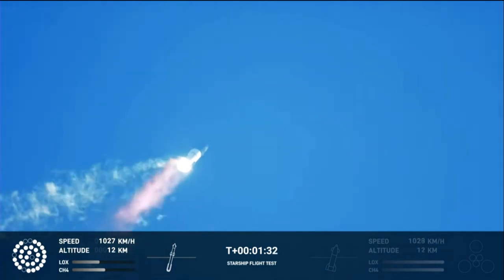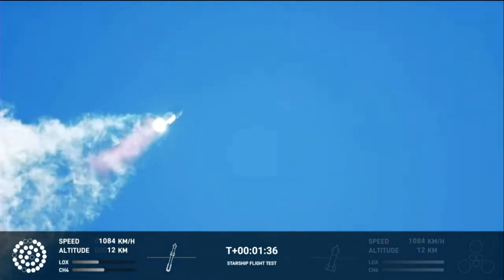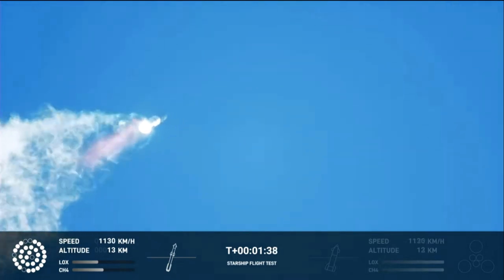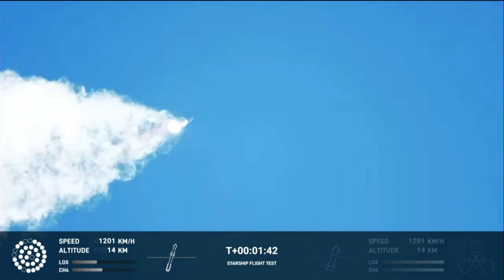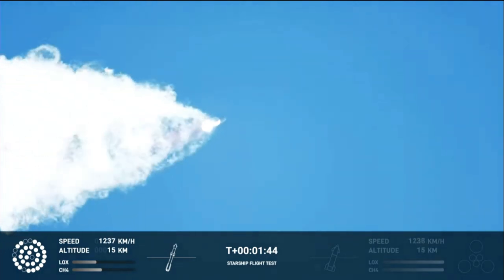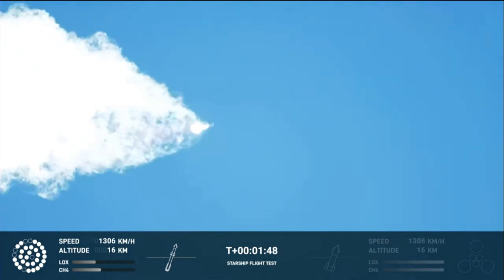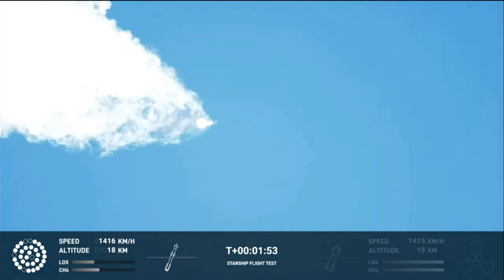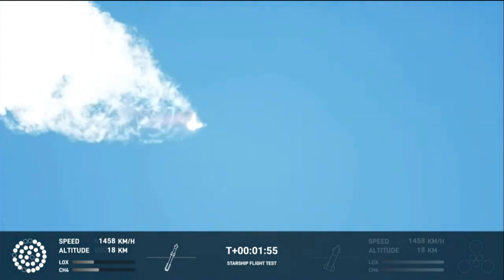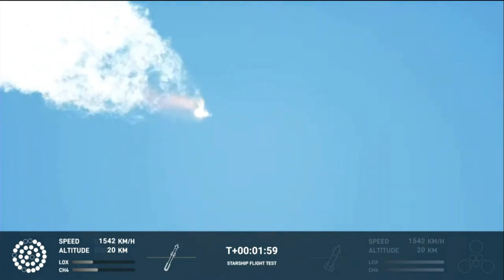Continuing to watch the first stage as we head downrange. 100 seconds into flight. Our next major activity is going to be hotshot stage separation of the first stage. Houston Tracking Station now acquiring the vehicle. With hotshot, we will get separation of Starship and Super Heavy, and ignition of the Starship engines.